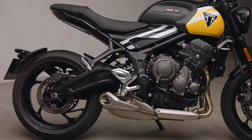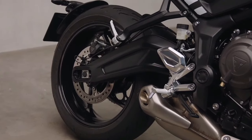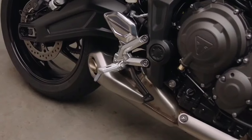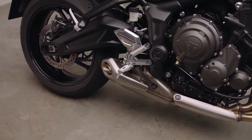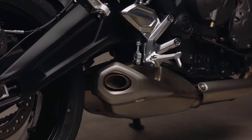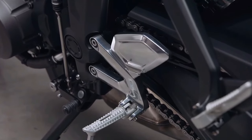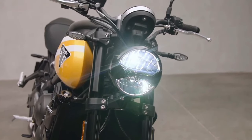The rear monoshock has remained unchanged. Powering the motorcycle is the same 660cc inline triple engine that continues to produce 80 bhp and 64 Nm. However, there's a new sport ride mode joining the existing road and rain modes, delivering power in a more responsive and alert manner.